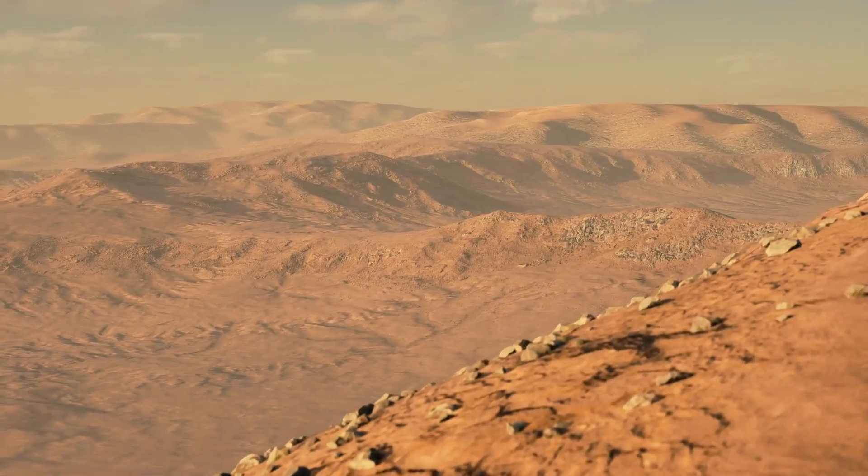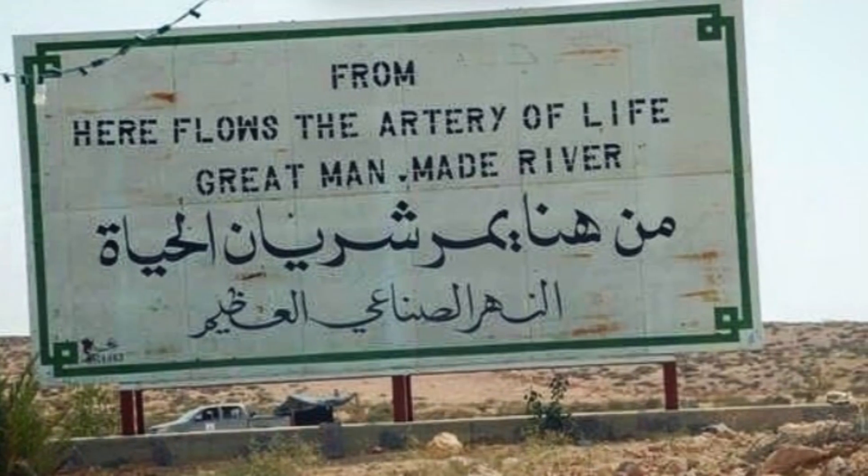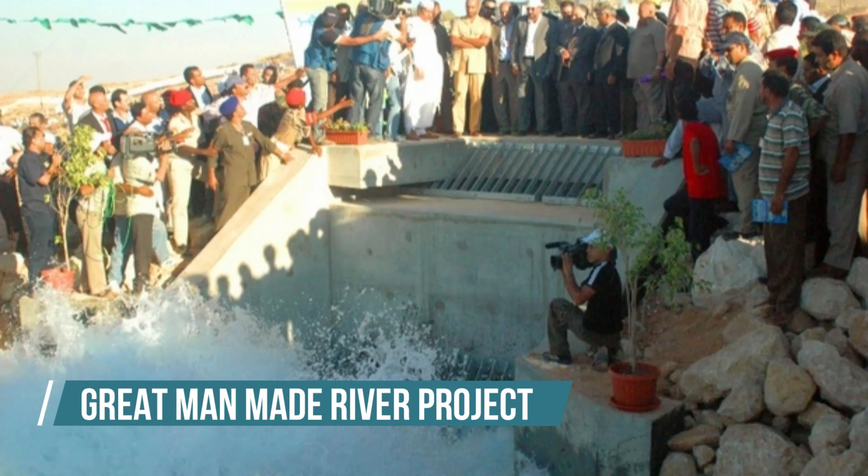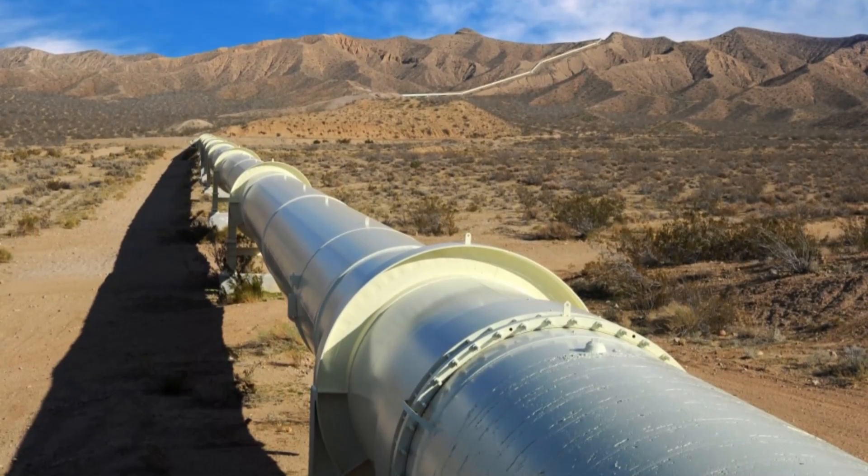Did you know that beneath Libya's large deserts exists the largest artificial river in the world? Known as the Great Man-Made River Project, the GMMRP lies deep within the desert sands and spans thousands of kilometers. But how and why was this engineering marvel built? Keep watching this video and find out.